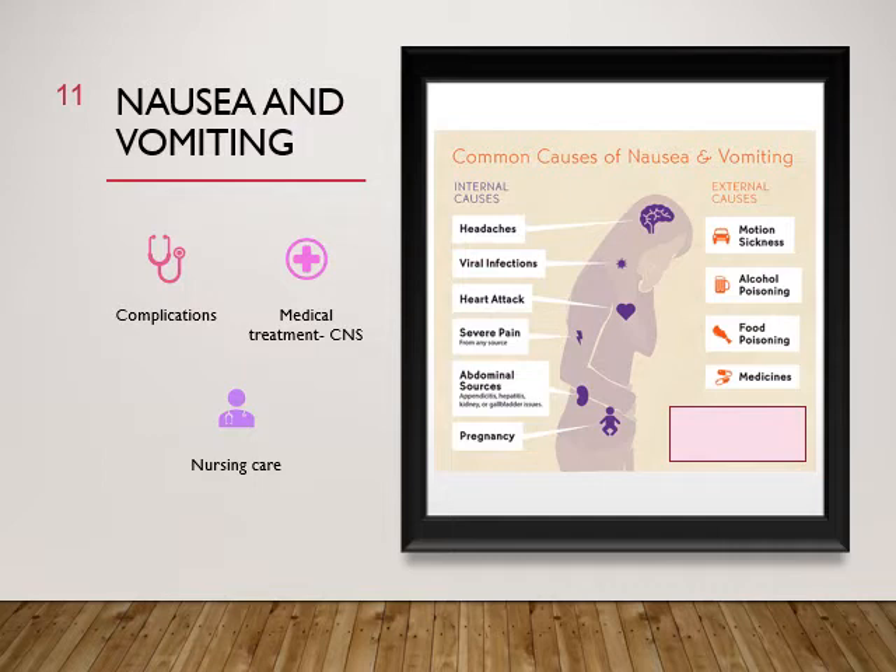For medical treatment, antiemetic medications are used. Most have multiple uses — some act on the central nervous system, which can cause dizziness and drowsiness. Common causes of nausea and vomiting include migraines, viral infections, heart attacks (especially in women), severe pain anywhere, abdominal sources like appendicitis, hepatitis, kidney disease, or gallbladder issues, as well as pregnancy, motion sickness, alcohol poisoning, food poisoning, and medications.